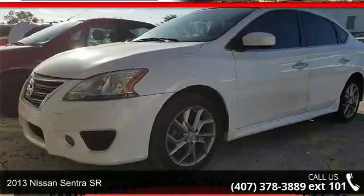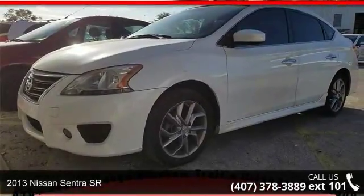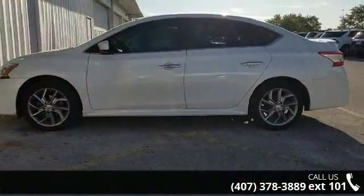Check out this 2013 Nissan Sentra SR. If you are looking for a first-rate auto, this one could be yours today.